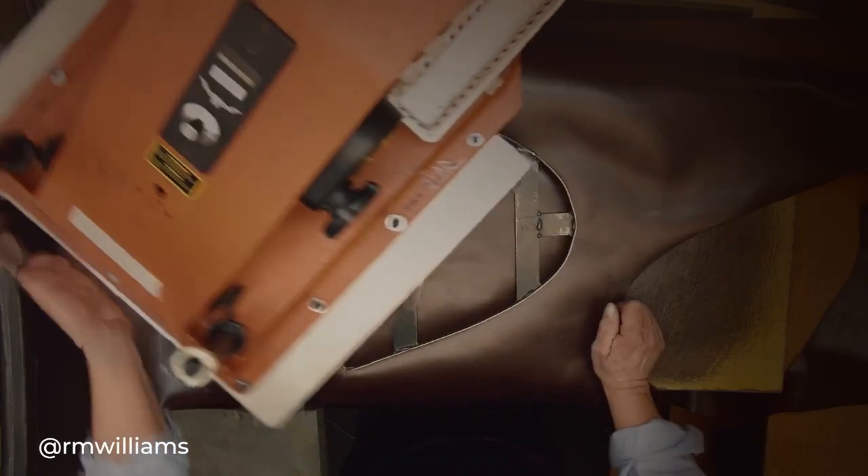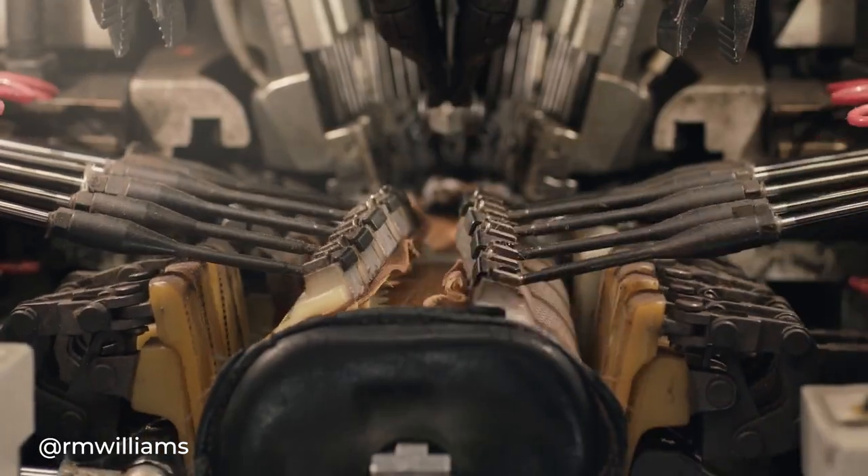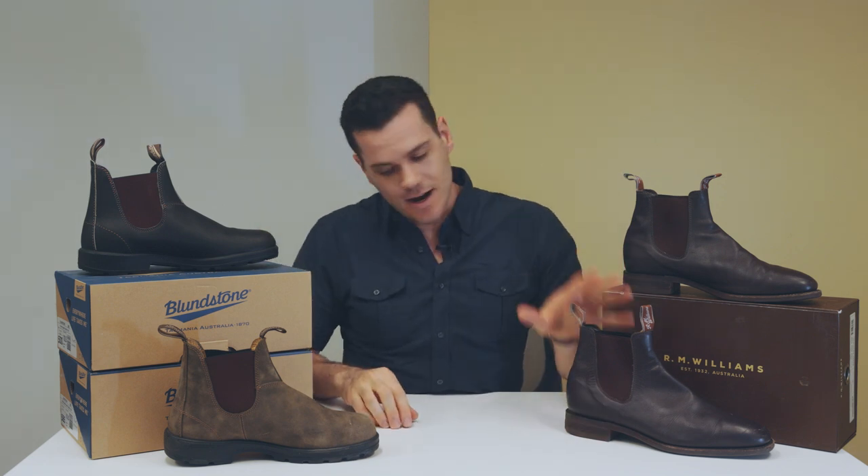They have a much more refined last, and you can be confident that the guys making them in South Australia are making a comfortable living. That's my comparison of Blundstones versus RM Williams.